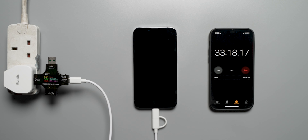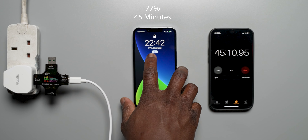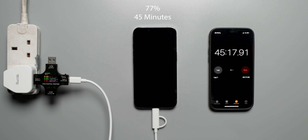At the 45 minute mark, the iPhone 13 Pro is now at 77% charge, which is great and above the rated amount quoted at 70% at 45 minutes.